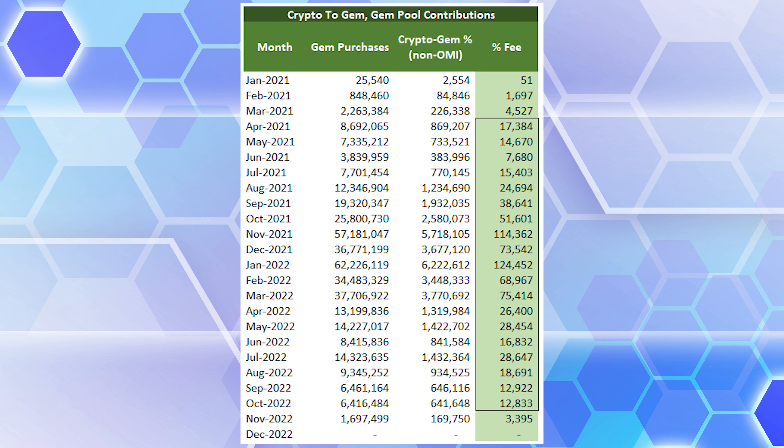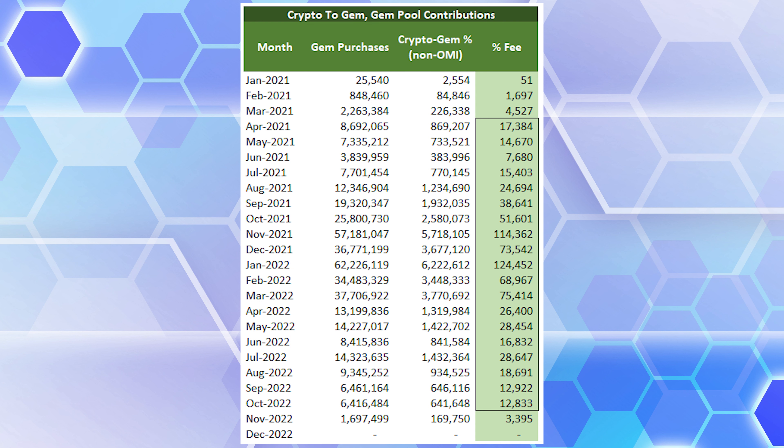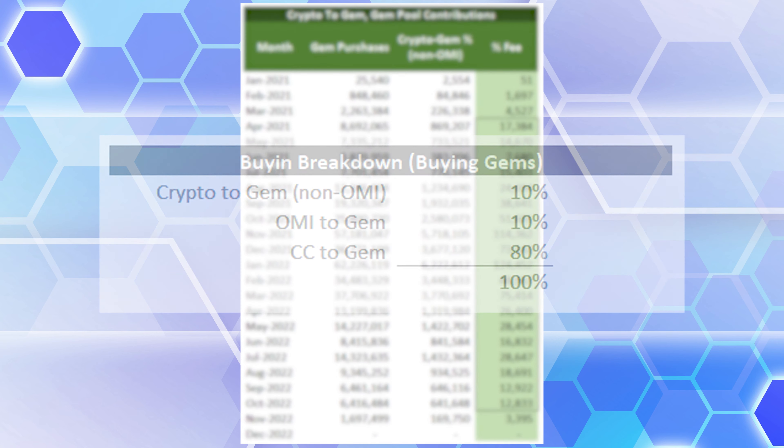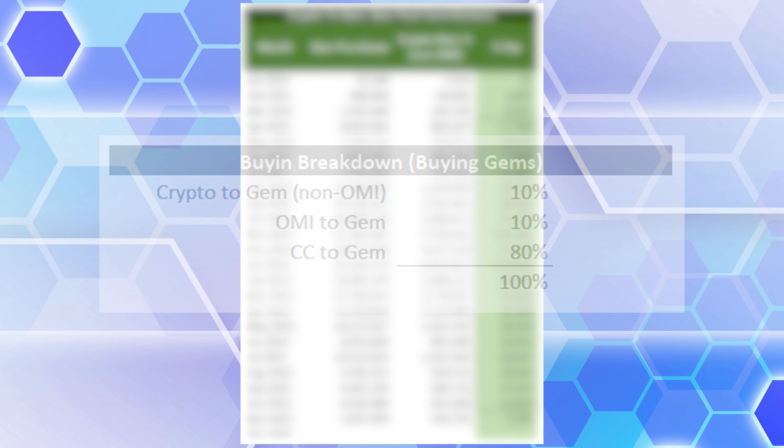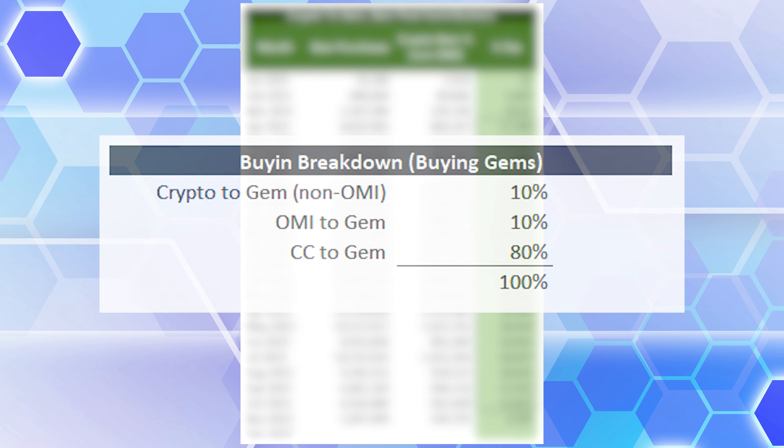I started off with Puddin's burned spreadsheet — he was part of the team creating the OUP. These are the monthly gem purchases since January 2021, totaled by month. All gem purchases to date have been by credit card. In the future there will be two additional sources: Crypto2Gem (non-OMI), then OMI2Gem, and Credit Card2Gem will still exist. I believe Credit Card2Gem will be the majority even when OUP launches. Vendors like Wikipedia accepted crypto from 2014 until recently, and less than 0.1% of their revenue came from crypto — it's just not used abundantly as a currency.